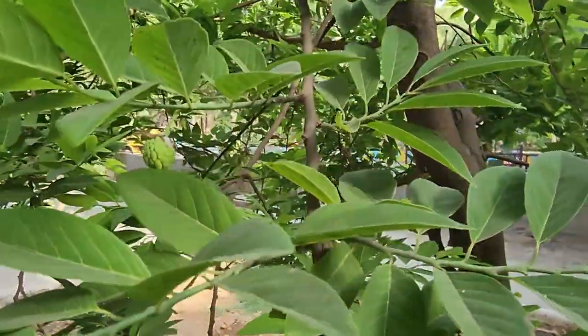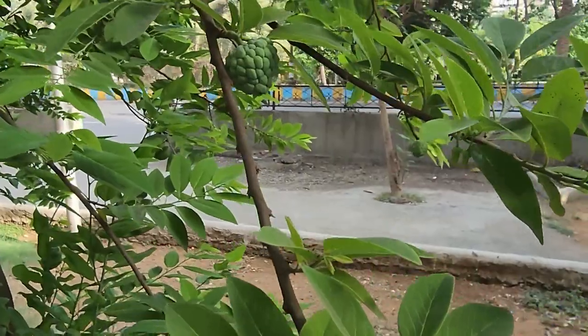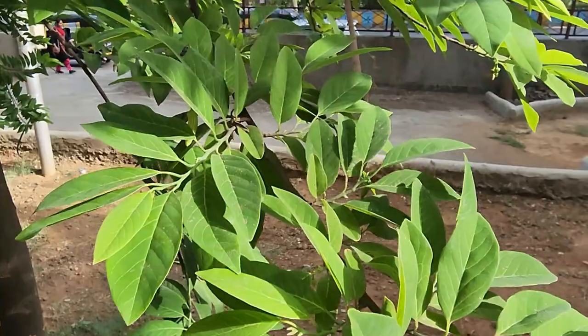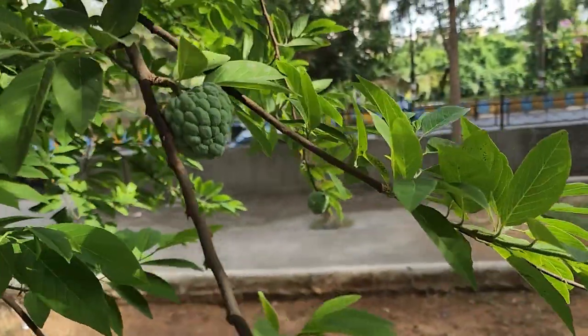How interesting, right? Nature never fails to amaze me. When the flower successfully pollinates, it turns into a beautiful custard apple. Hope you found this interesting too. Bye for now.